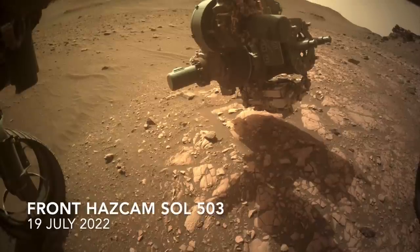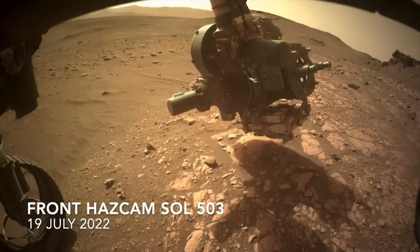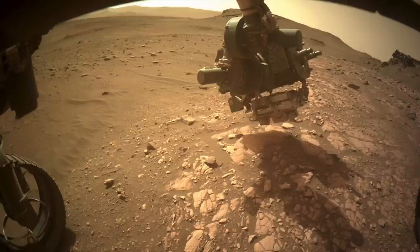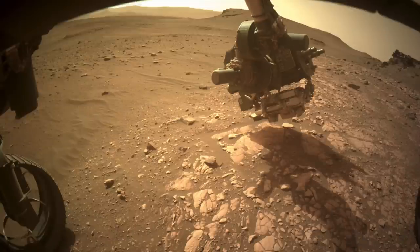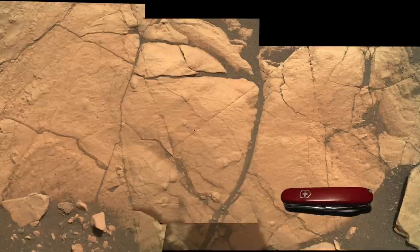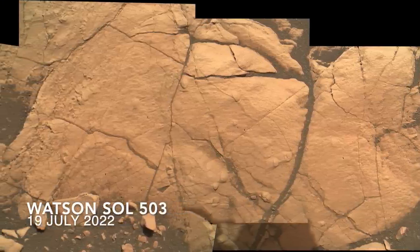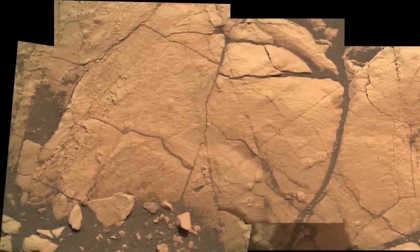Perseverance started with a reconnaissance of this rock using its arm-mounted camera, appropriately named Watson, part of an instrument duo that includes one named Sherlock. The resulting mosaic of images reveals a rock with some interesting features that hint at a muddy origin.